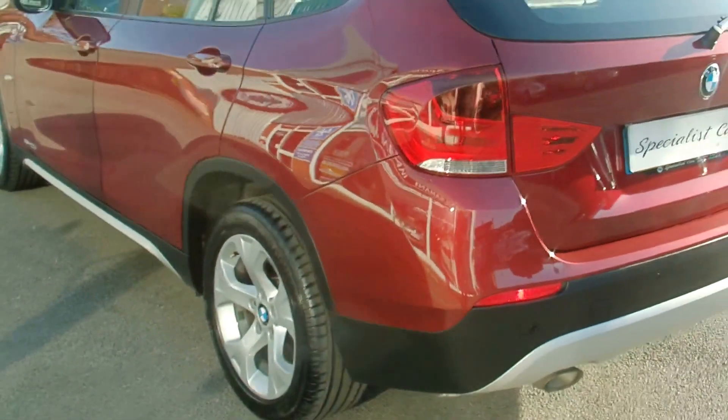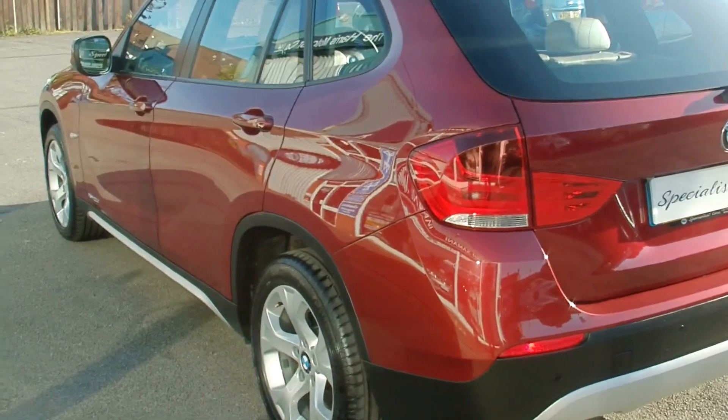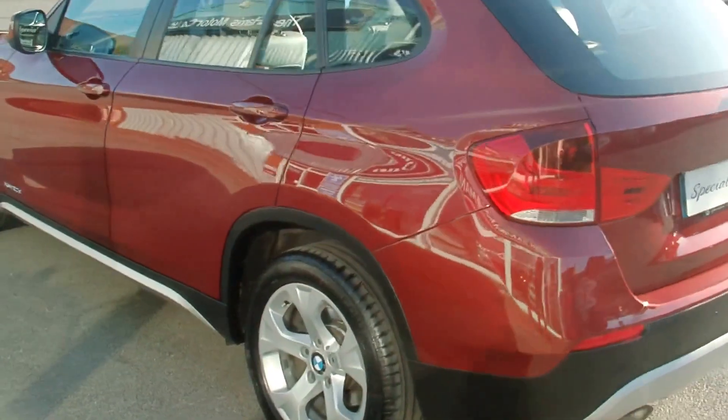You cannot believe this car is a 2011. There's not a mark anywhere on the bodywork, on the wheels, inside — truly is absolute credit to the previous owner.